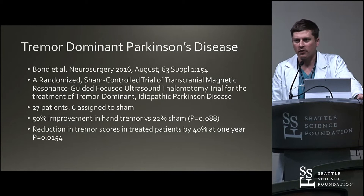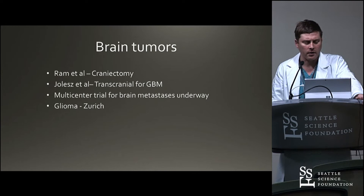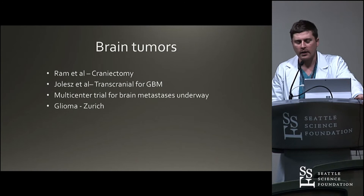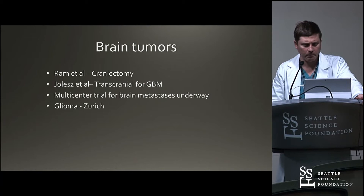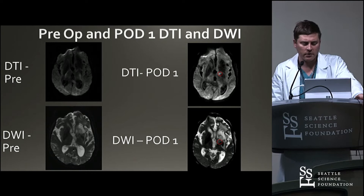With brain tumors, Dr. Ram in Israel did a craniectomy and treated some gliomas. Dr. Yolas did the same thing but transcranial for glioblastoma. There is a multicenter trial for brain metastases. Having said that, I think the tumors we'll probably end up treating with focused ultrasound are more benign tumors rather than malignant — meningiomas and so forth. The treatment envelope doesn't allow you to treat things near the surface of the skull yet, and highly vascular tumors like glioblastomas aren't really ideal. We treated one patient with a recurrent metastatic tumor — a safety study, not an efficacy study. We did get DWI changes indicating we had created a lesion, so further studies are needed.